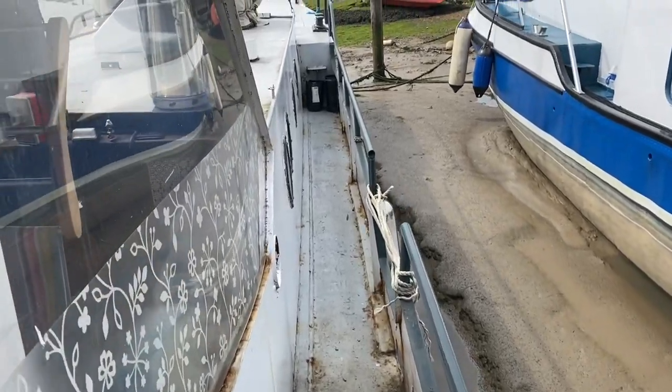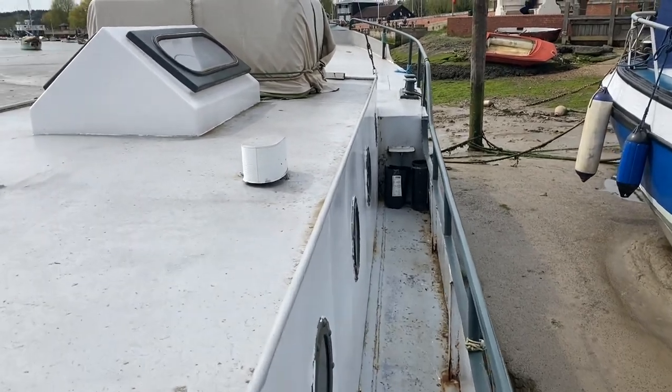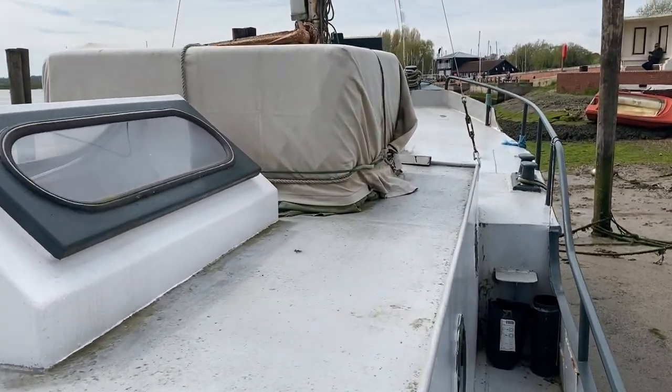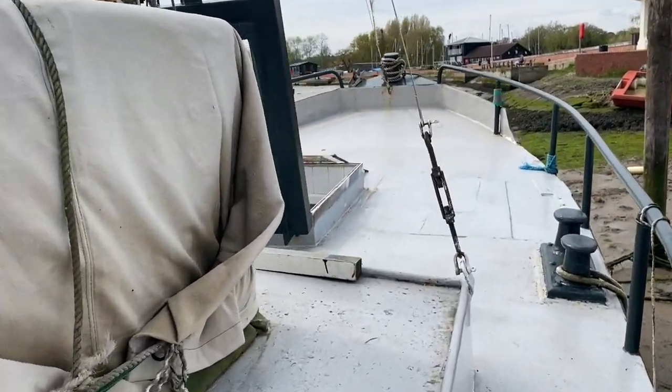Welcome to Boatshed.com. Today I'm delighted to present to you this 1902 Dutch barge. She's 50 foot long, 2.8 meters on the beam, and sits in one of the most wonderful locations on the River Dieben.